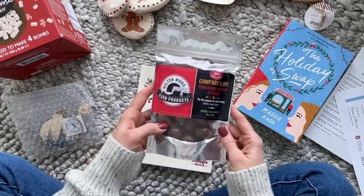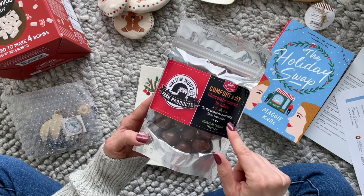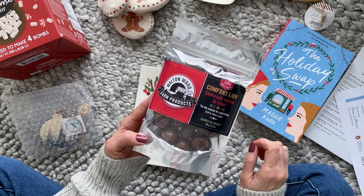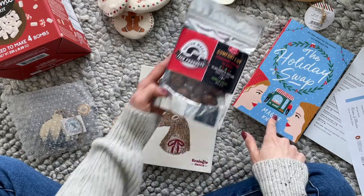We usually always get a treat, and here we have Comfort and Joy chocolate covered jujubes. Some people think they sound a bit funny, but they're so good. I haven't had them in so long and this is the perfect treat for a holiday box.